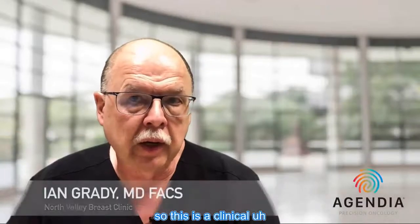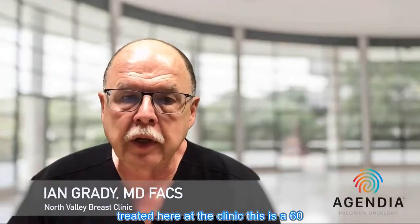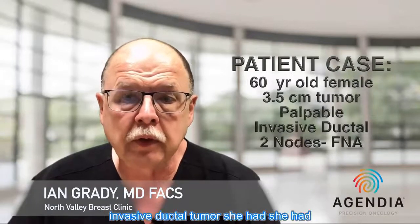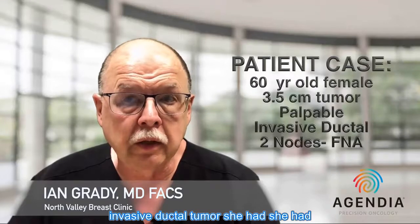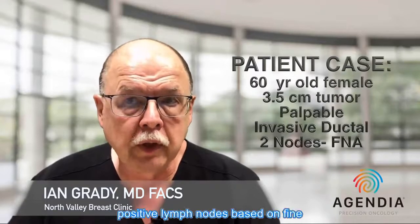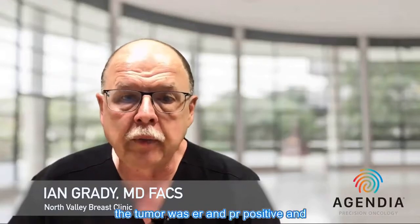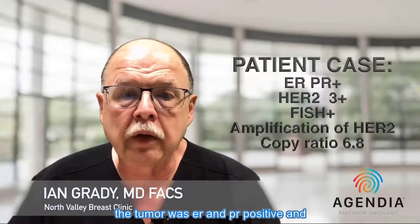This is a review of a case treated at our clinic. This is a 60-year-old female who presented with a 3.5 centimeter palpable invasive ductal tumor. She had two positive lymph nodes based on fine needle aspiration of her axilla. The tumor was ER and PR positive.